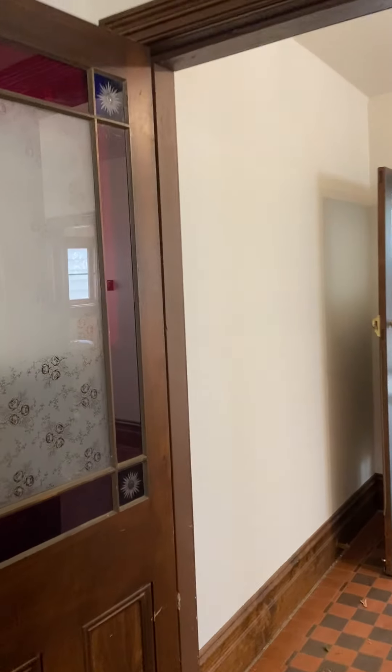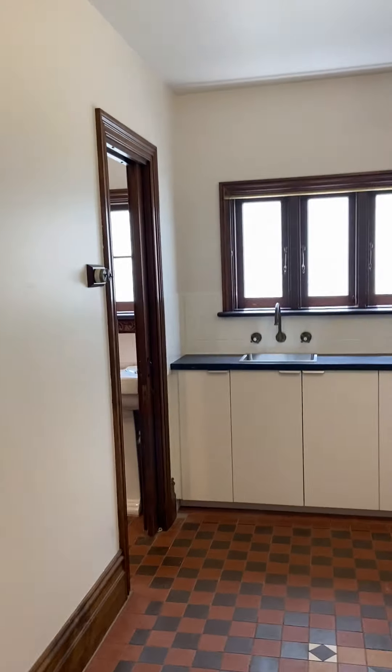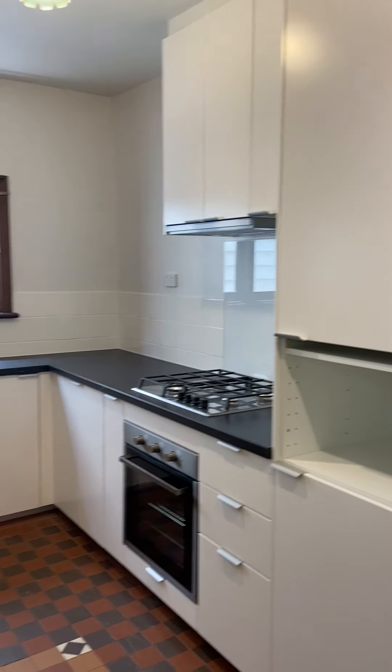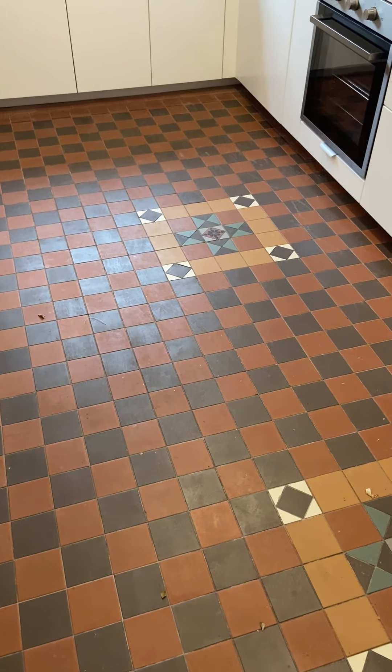We come round through here. This is where we've got the kitchen. It's a brand new renovated kitchen with gas cooking, which is nice. Good cupboard space. It's still got the period look throughout.